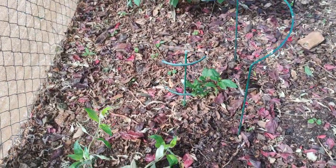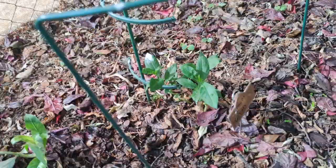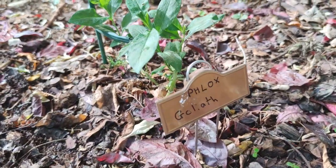Popping over, I've got another little phlox here — and this one is Goliath.